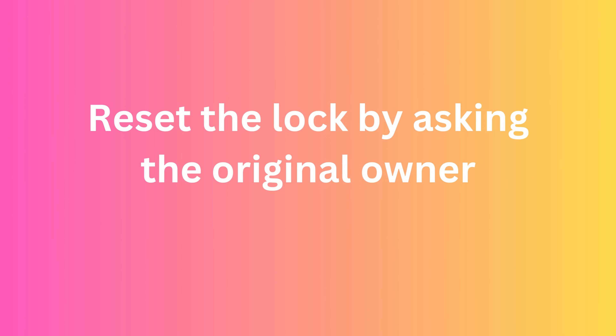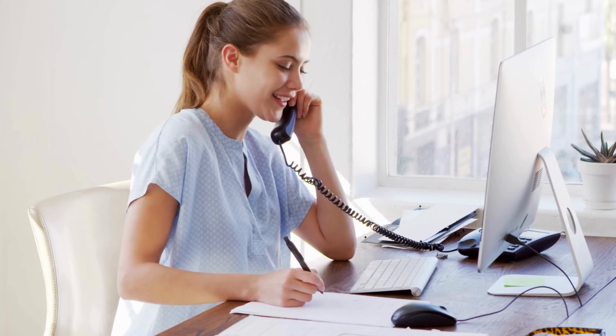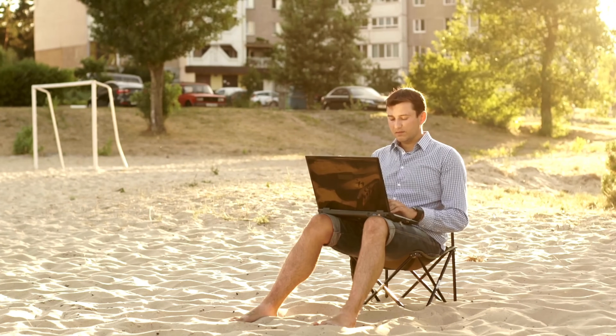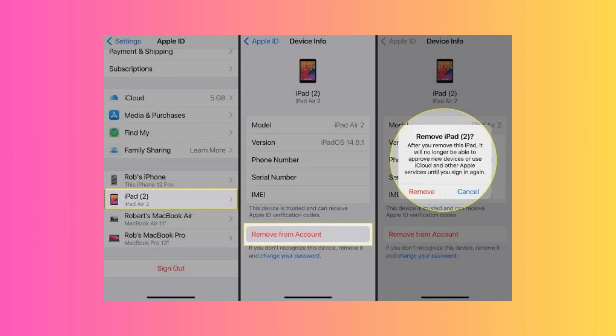First, you can reset the lock using the original owner. You can contact the previous owner to remove the device from their iCloud account if you've purchased a second-hand phone. They don't need physical access to the device — they can access it remotely. They log in to their iCloud account, select the device, and hit Remove from Account. This direct method can solve your issue quickly, but it assumes you can reach the original owner.